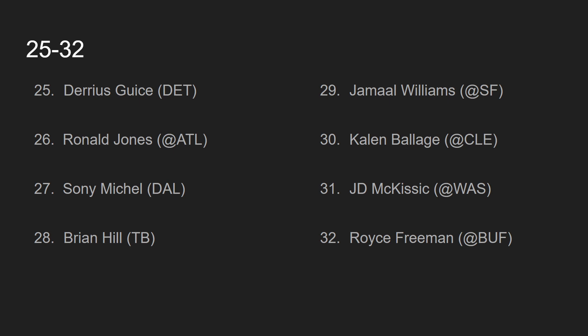At number 25, we have Darius Guice, going up against the Detroit Lions. While Adrian Peterson is still getting touches and will still get work in this game, it seems like the Darius Guice show. Guice showed off his speed, scoring a big touchdown in that game. I think Guice does look good, and if he can stay healthy, he'll crack the top 24 in the future. But his health does worry me — he just always ends up getting hurt. Darius Guice is ranked at number 25, but the fact that the Washington Redskins are so bad limits his upside.